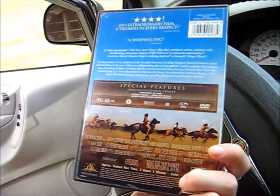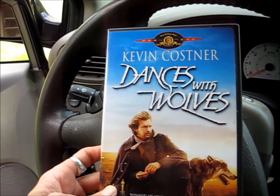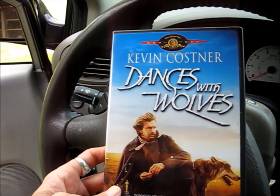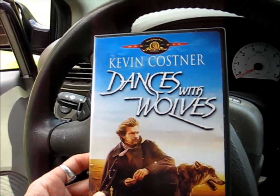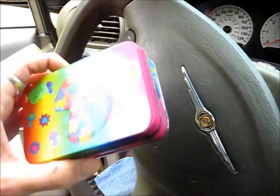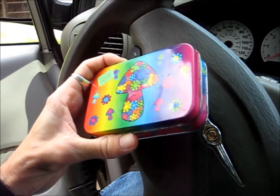It says 70mm on the back. I know like the Godfather is supposed to be watched in 4x3 format — so when you watch it letterbox, it's actually being chopped. And they had a quarter for this stupid mushroom box.